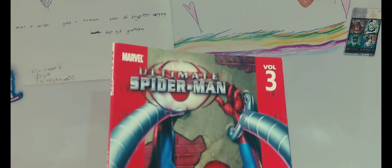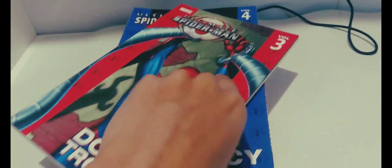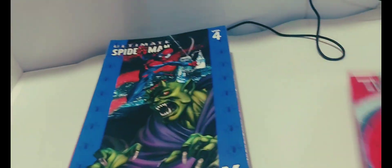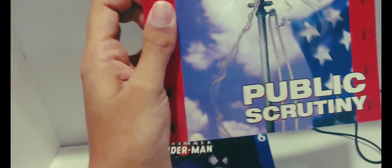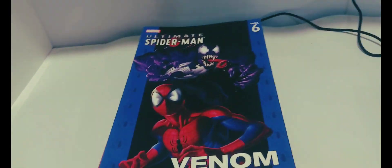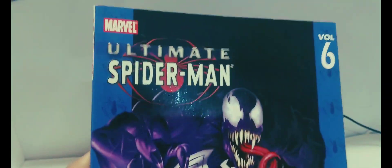Here we go — volume 3 is 'Double Trouble,' just a quick flick through. Volume 4 is 'Legacy.' Volume 5 is 'Public Scrutiny.' And I'm very excited — volume 6 is 'Venom.' Look at him, he looks great by the way.